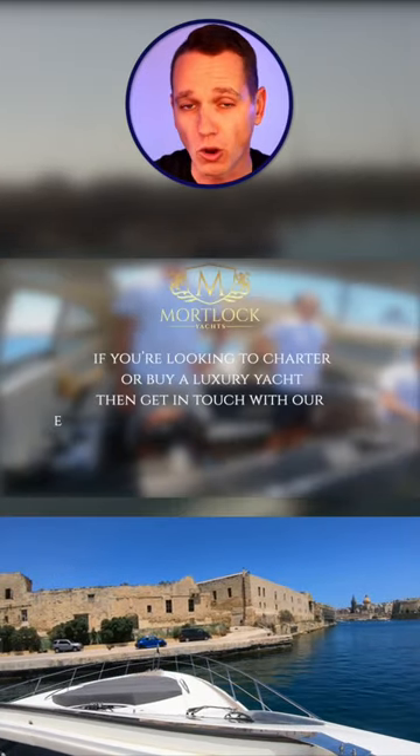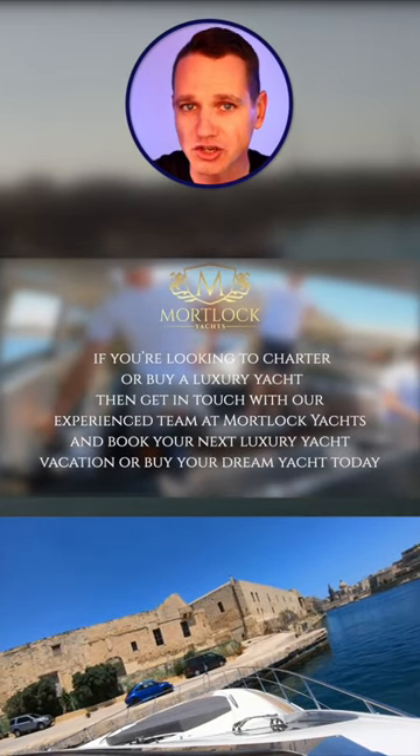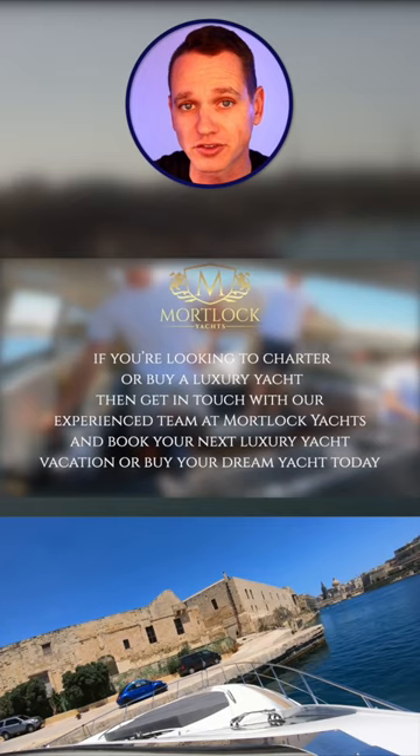On a side note, if you're looking to charter or buy a luxury yacht, then get in touch with our experienced team at Malt Lock Yachts and book your next luxury vacation or buy your next dream yacht today.